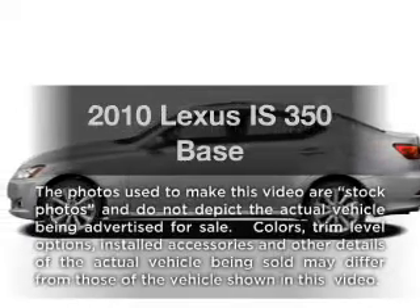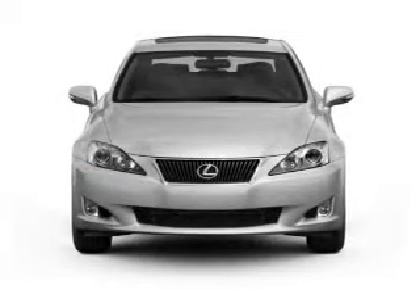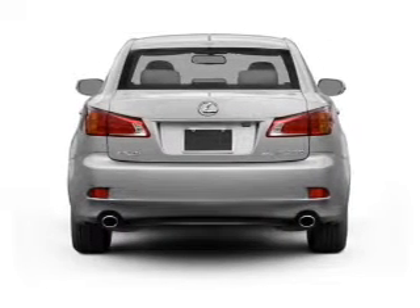Get noticed in this 2010 Lexus IS 350. If you're looking for a first-rate auto, this one could be yours today. With a reliable six-cylinder engine, the powertrain includes rear-wheel drive, driven by a six-speed automatic transmission.